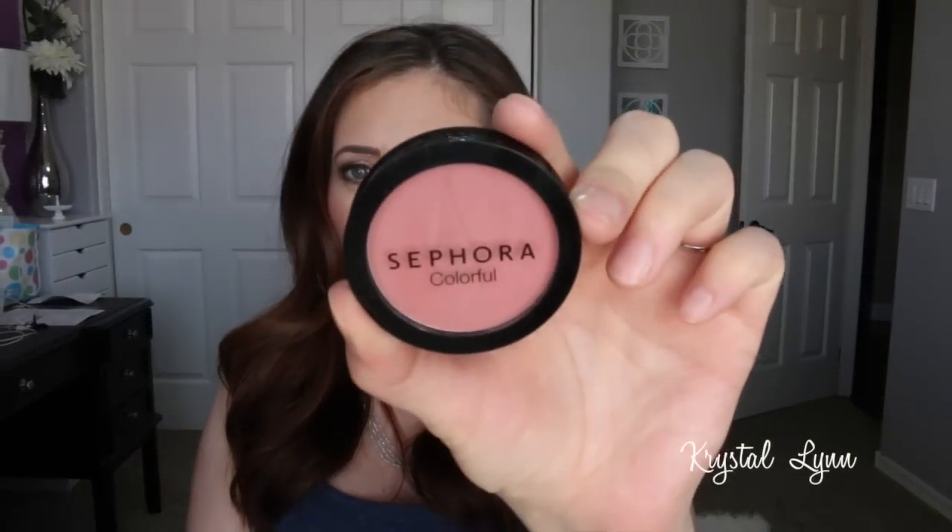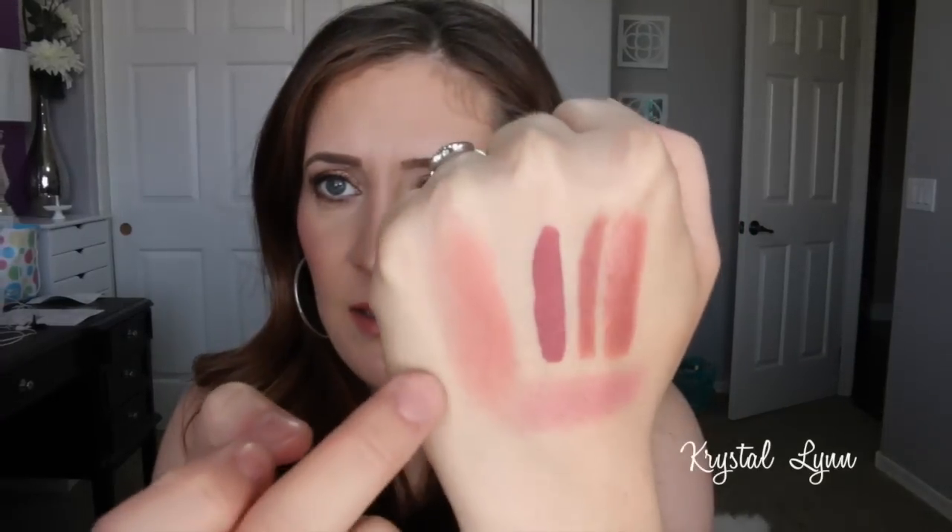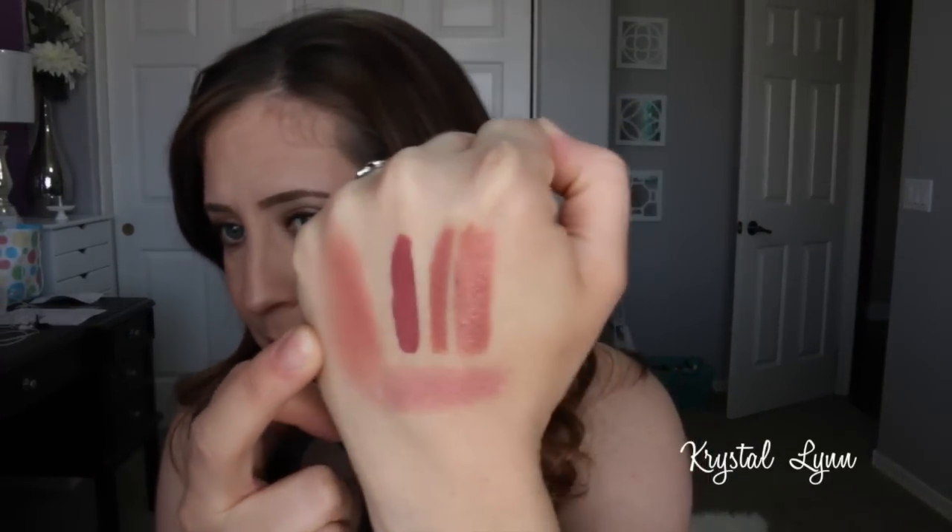Another blush I've been using — similar in color — is the Sephora Color Play blush in Shame On You. These are new to the Sephora line. A lot of you said you want me to do a swatch video of these, so I will do that. This color is really pretty, super soft and pigmented. You can actually pop these out — there's a little groove where you can place them in a palette. It's a little bit more of a peachy pink, and I really love it — very pigmented, very soft and blendable.